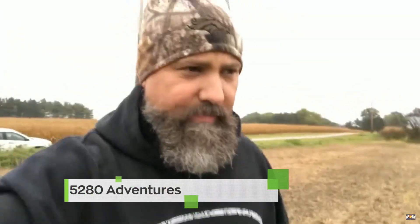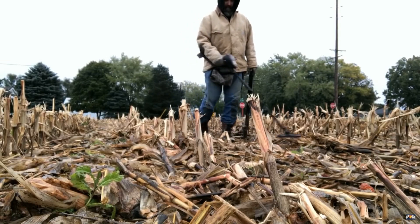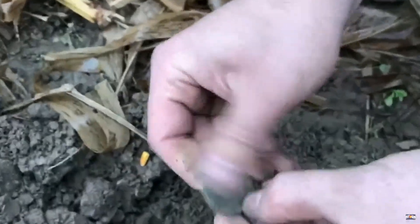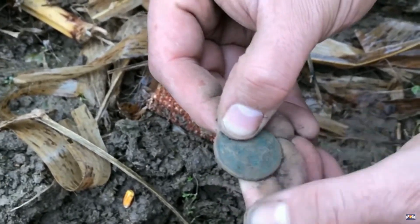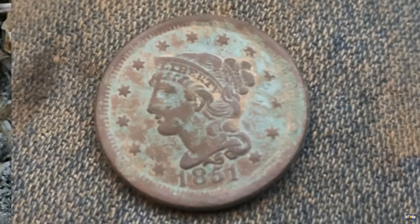Hey guys, welcome back to 5280 Adventures. I'm out here in beautiful Ohio this week and I'm doing some digging with Detection Connection. Dom promised me I'd get on an old coin here. Let's jump in. There it is. I finally got it. Oh yeah, there's 'one cent' on the back. Here's the one cent. Date: 1851. Awesome. Congrats, man!